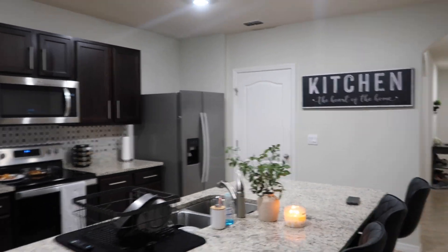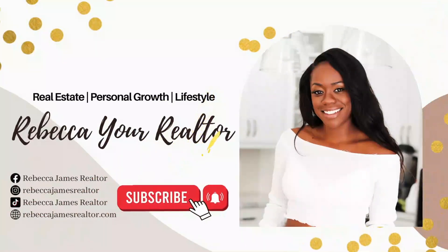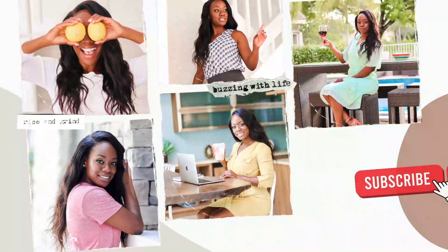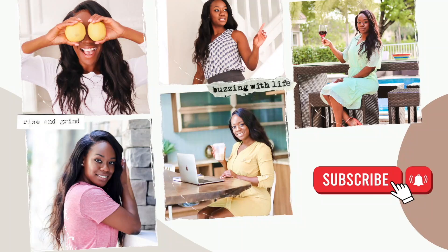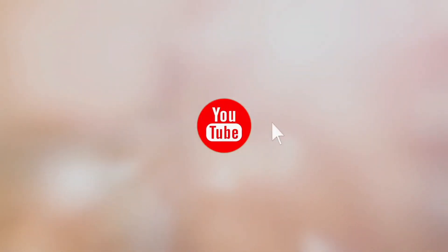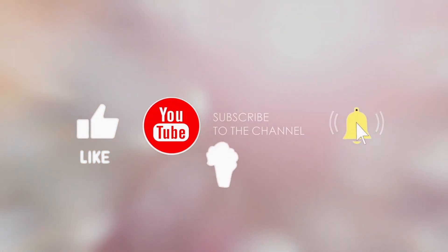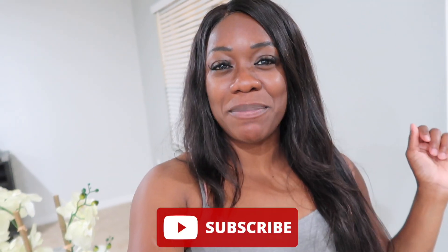I am literally obsessed. Hey guys, welcome back to my channel. If you're new here, don't forget to hit that subscribe button down below and notification bell so you don't miss a single video.